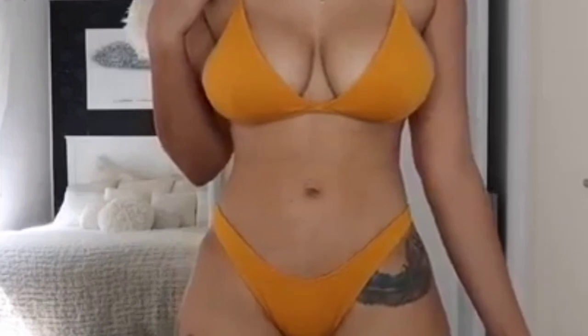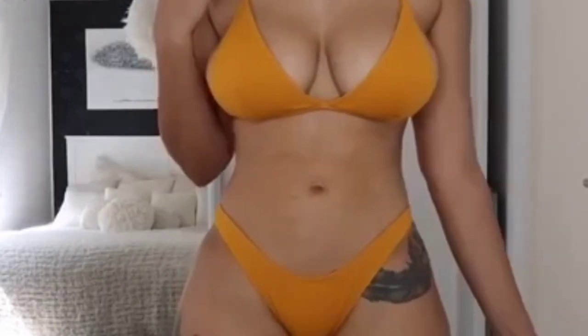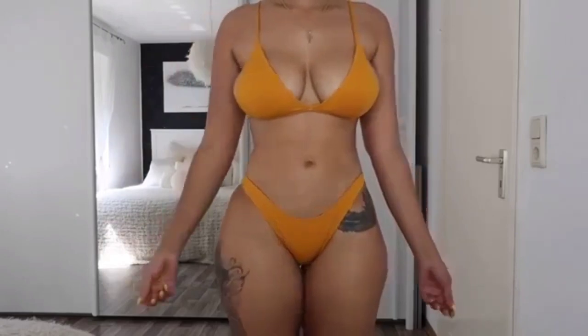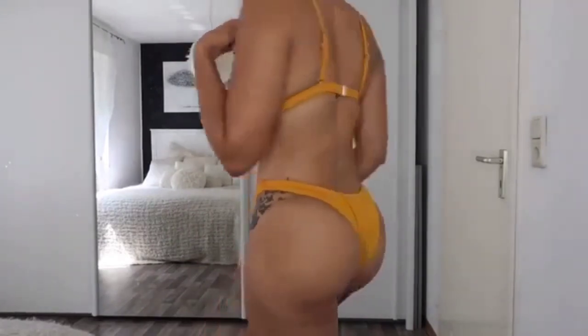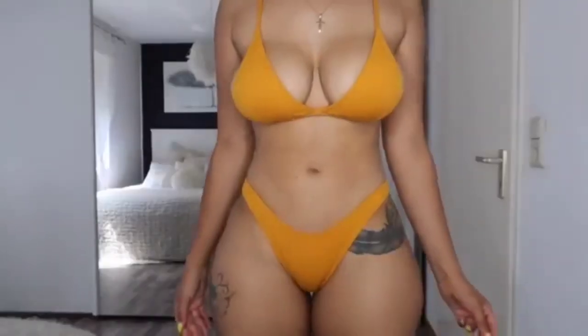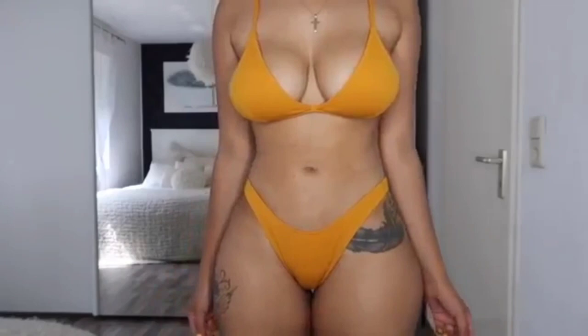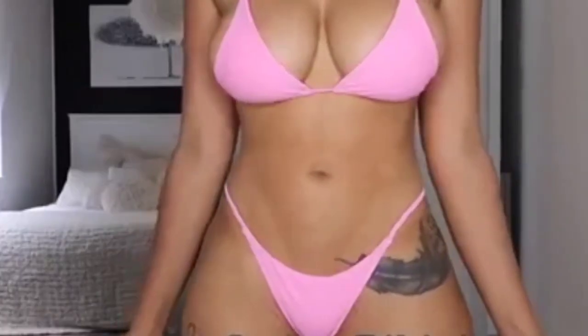So here we have the first bikini — it's a padded bikini, the color is ginger. I got it in a size medium and it fit perfect. As you guys can see in the back it comes with straps you can also resize, which I really love. This bikini also comes in four different colors, and here's a better look at the material.